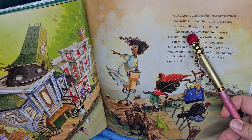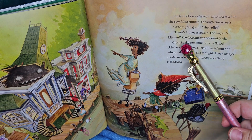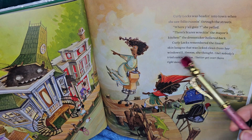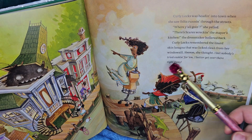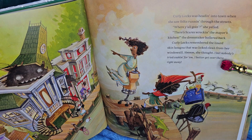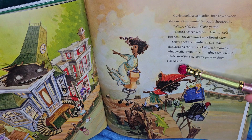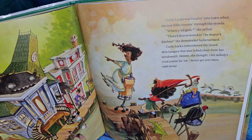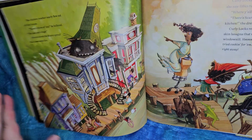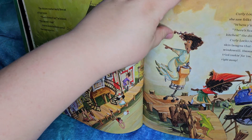'Where y'all going?' she yelled. 'There's scares wrecking the mayor's kitchen!' the dressmaker hollered back. Curly Locks remembered the lizard skin lasagna that was licked clean from her windowsill. 'Hmm,' she thought. 'I bet nobody's tried cooking for him. I better get over there right away.' She's gonna cook for him! Here's the dressmaker — I like how she's just riding her dress form like it's a scooter or something.